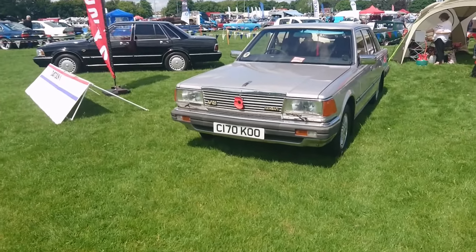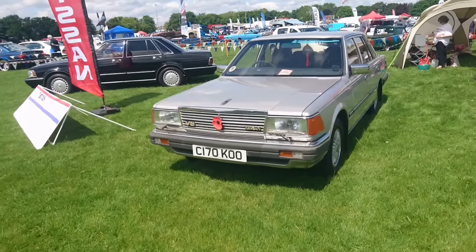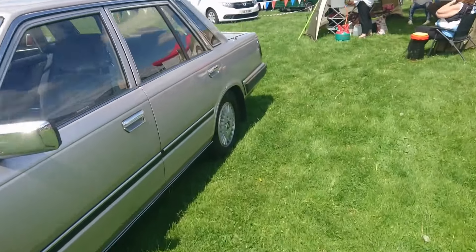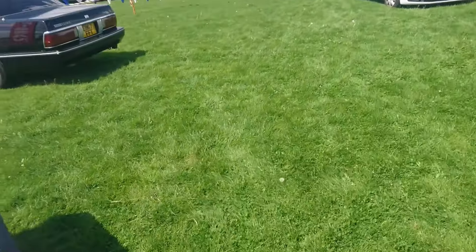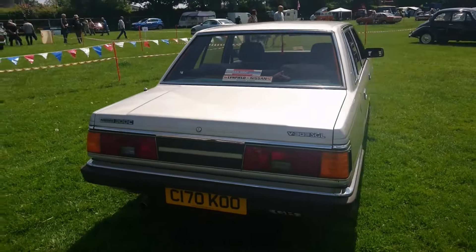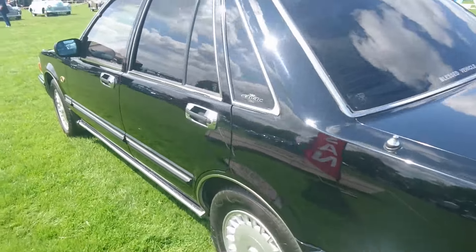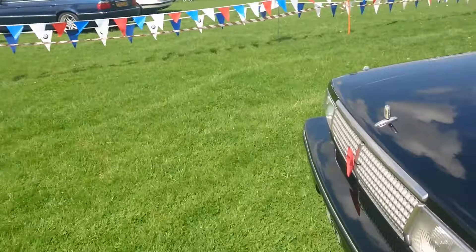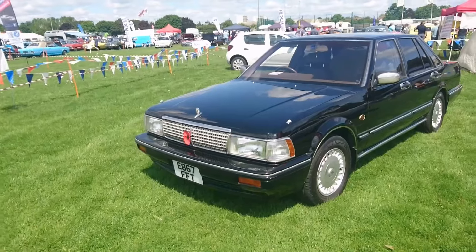This is a car I actually filmed last year at the Netherhouse Classic Car Show — it's a 1986 Datsun 300C. I did a detailed walk-around on that. At some point we'll have a go in this, viewers. These cars are really rare — there are like 20 left on the road or something. And then we've got a Cedric which would have been imported from Japan. I think we've seen this one before — 87-88 on an E.